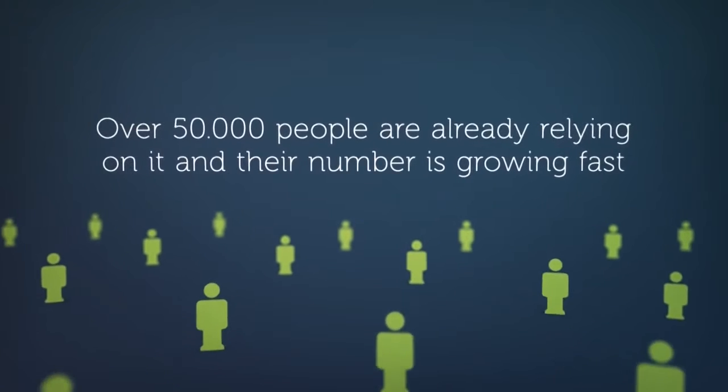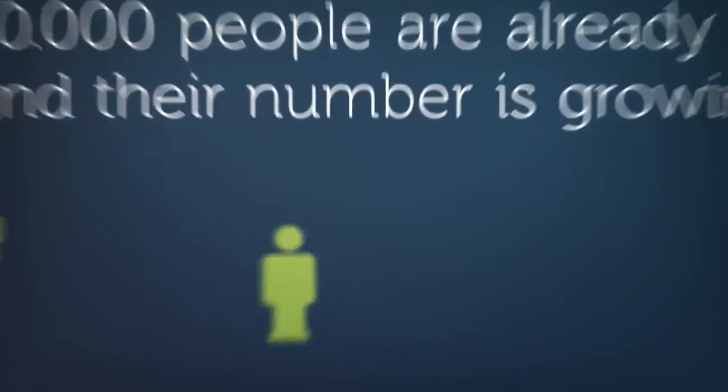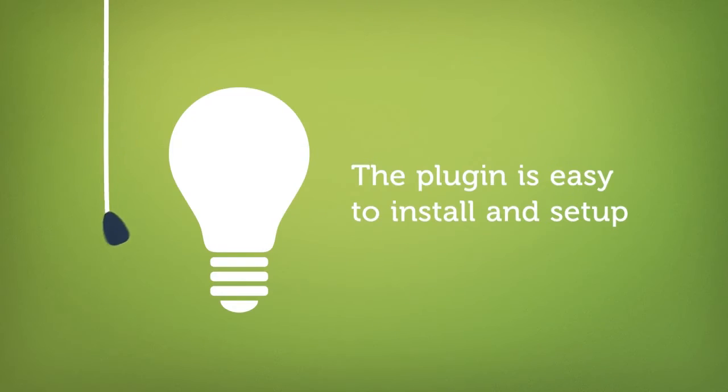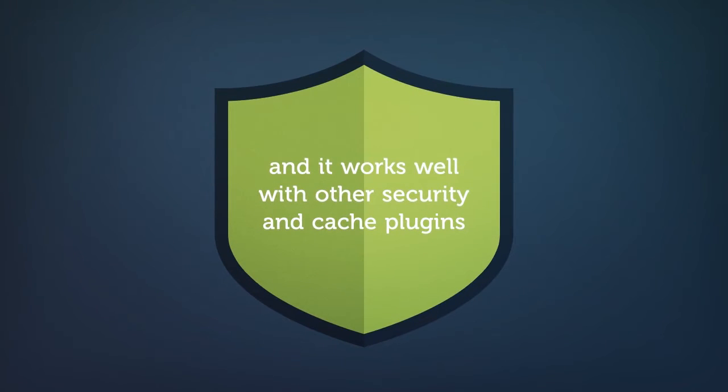Over 50,000 people are already relying on it, and their number is growing fast. The plugin is easy to install and set up, and it works well with other security and cache plugins.